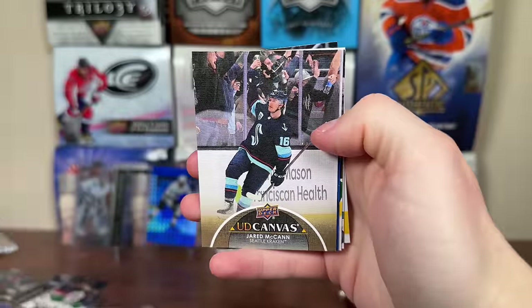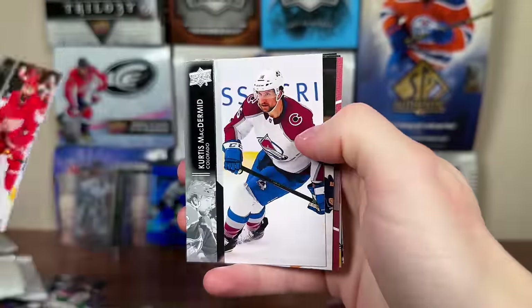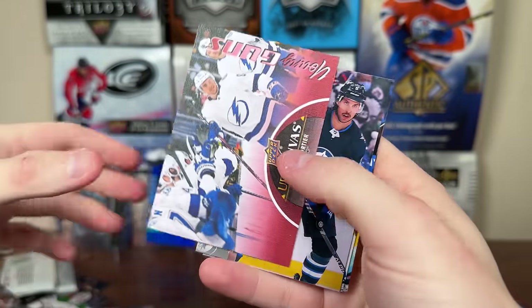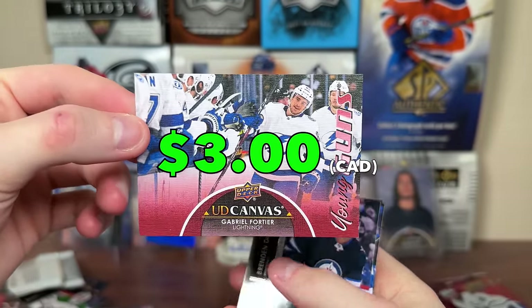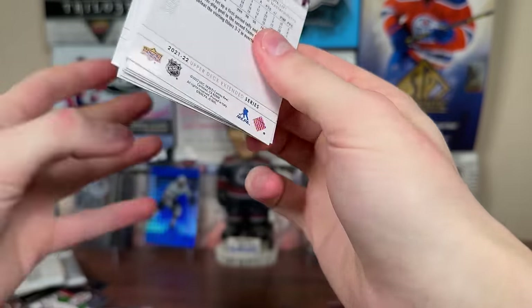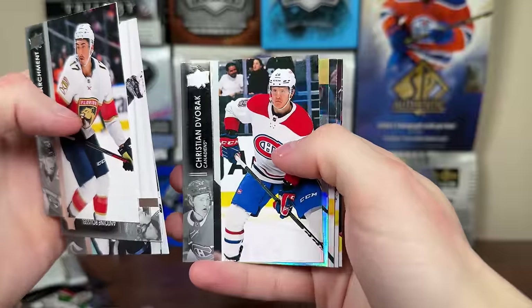Then we have a canvas — Jerry McCann. Still expecting a... oh, there it is! That must be a canvas Young Guns — it's horizontal. Not Sider. It's definitely a canvas Young Guns, it's a Lightning — Gabriel Fortier, canvas Young Guns. There's canvas Young Guns number two of the case. Definitely not the one we're looking for — Sider is the one we're looking for for canvas Young Guns. We're 0 for 2 on canvas.